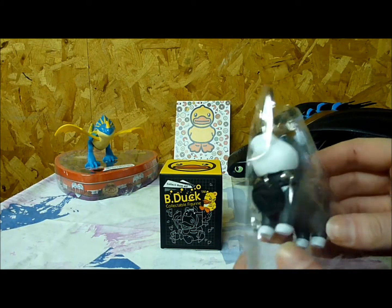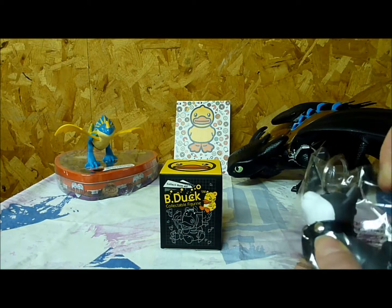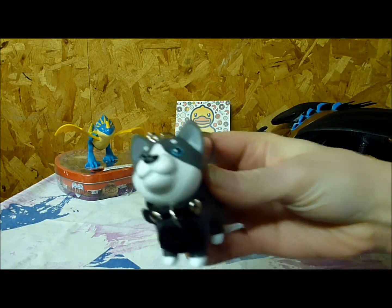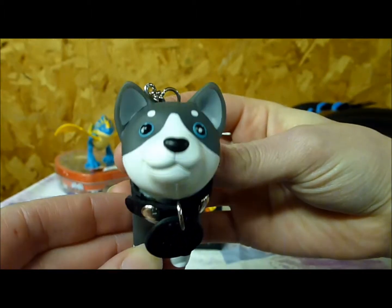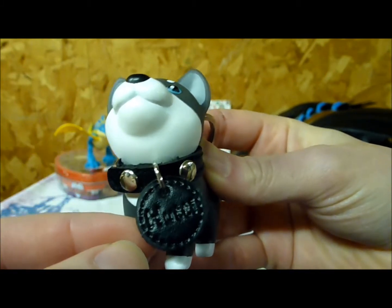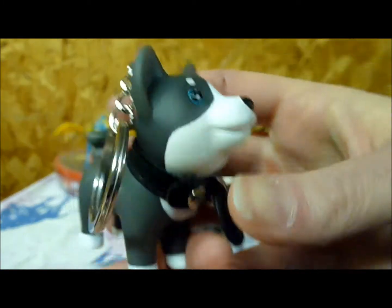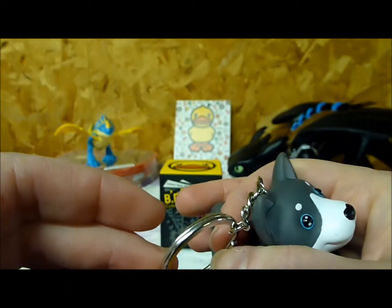We'll start with the doggy. Not sure how to pronounce it — it's either Huddy or Hootie. He looks like a little Sheba. He's got blue eyes and charcoal gray fur, and a nice leather collar with his name tag. He's very lightweight and made out of plastic, and he's got a very nice key ring.